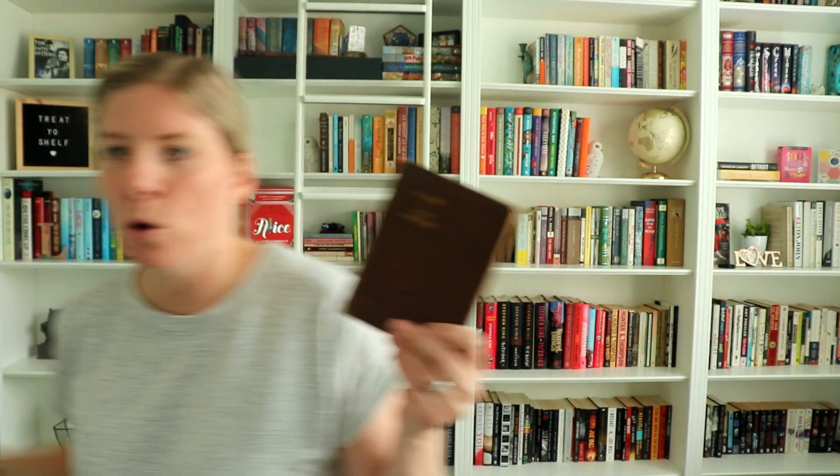Question thirteen is what is the tallest book on your shelves? That goes to Journals by Kurt Cobain — it's quite a bit bigger than a typical hardcover. And the opposite of that, question fourteen is what's the smallest book on your bookshelf? That is a little pocket edition of The Last of the Mohicans, which is a very old book. My sister-in-law got it at an antique shop and thought I would like it for my shelves. It is very cute and tiny — quite a bit smaller than even a mass market paperback. I'm probably never going to read this particular edition because it's so old I'd be afraid to ruin it.